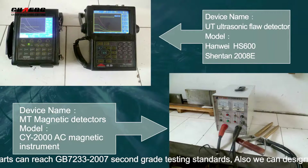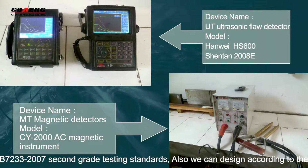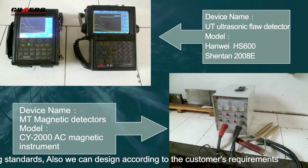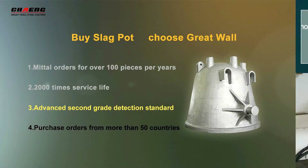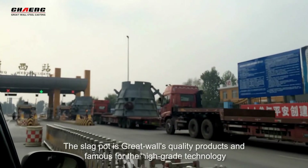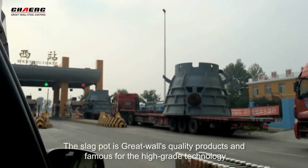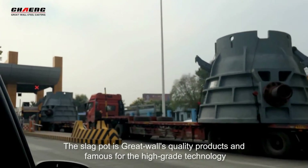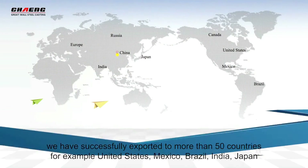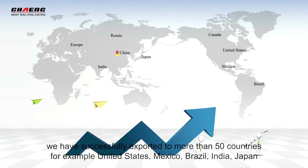We can design according to customers' requirements. The Slagport is a Great War quality product, famous for high-grade technology. We have successfully exported to more than 50 countries.